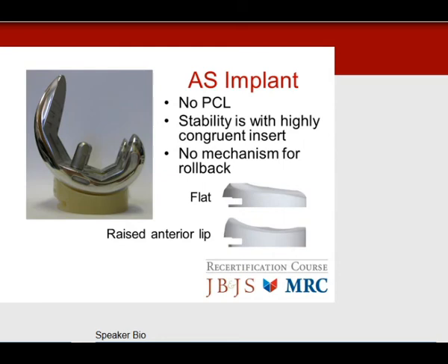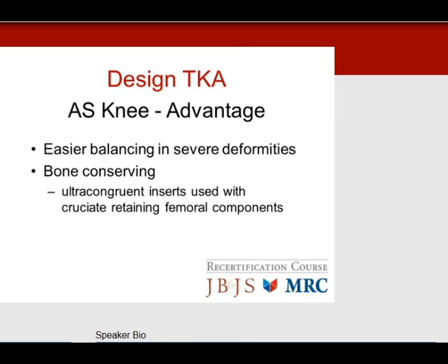The absolute indication for a posterior stabilized knee design for the boards is patellectomy or inflammatory disease with PCL erosion, or traumatic PCL rupture. If you over-recess the PCL and it pops off, switch to a PS implant. The anterior stabilized implant, introduced in the last decade, provides stability via an anterior lip and congruent bearing — the anterior lip height is comparable to the PS post, giving stability in flexion comparable to a PS knee. Advantages: easier balancing with severe deformities and bone-conserving, so if you over-release the PCL with a CR design, insert an ultracongruent insert to solve the problem.